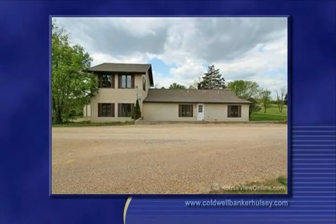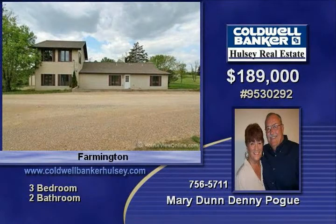Charming and spacious, 1,805 square foot, three bedroom, two bath home on one acre at the edge of town.